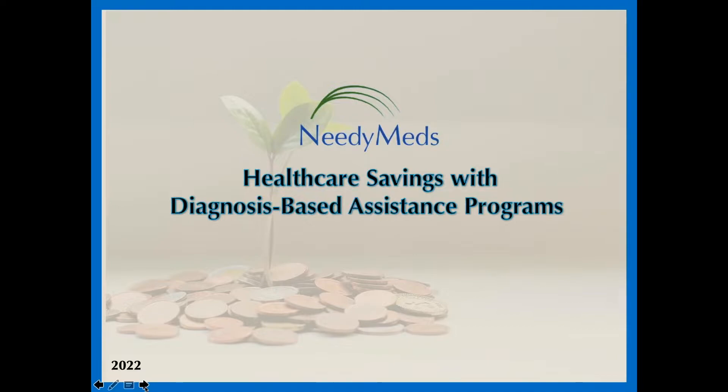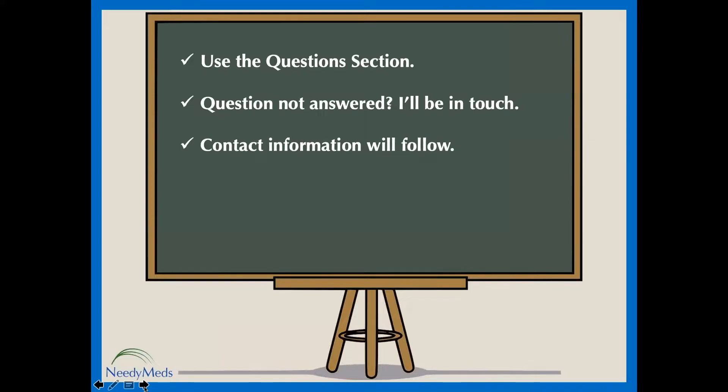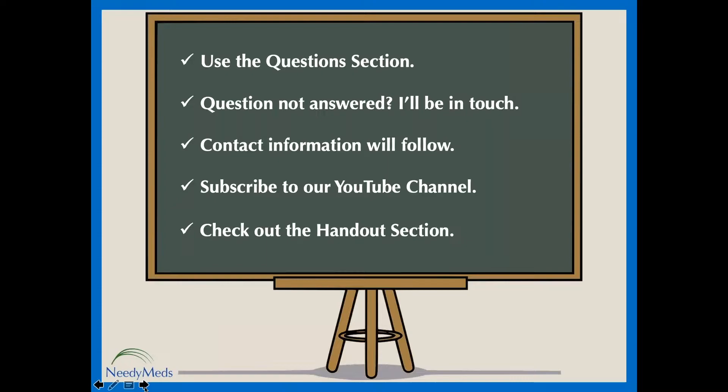Before we get started, I'll offer a few tips so you can make the most of the presentation. You can feel free to ask questions at any time by typing them into the questions section of your GoToWebinar control panel. I will reserve answering questions until the end. If I don't get a chance to answer your question, we'll follow up with you by email. We'll provide contact information at the end. This webinar is being recorded and will be available on the NeedyMeds YouTube channel. You can find a copy of my PowerPoint slide deck and other materials in the handout section of your control panel.